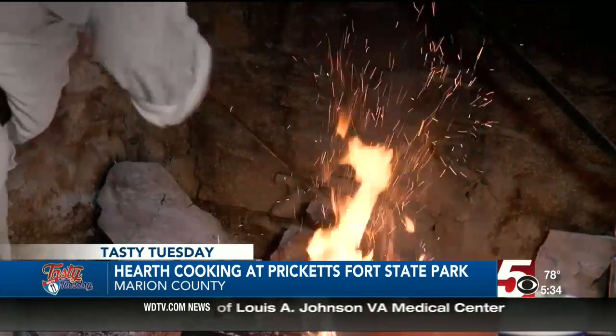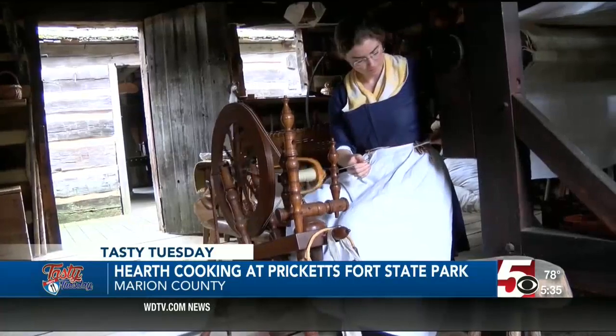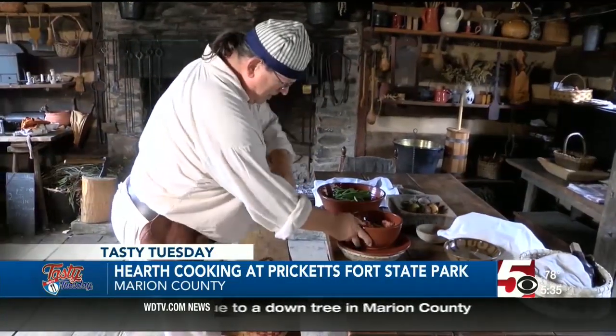Here at Pricketts Fort State Park, located five miles north of Fairmont in Marion County, you get a feel for the lifestyle back in the 1700s. Plus, you can get a lesson in hearth cooking once a week here.